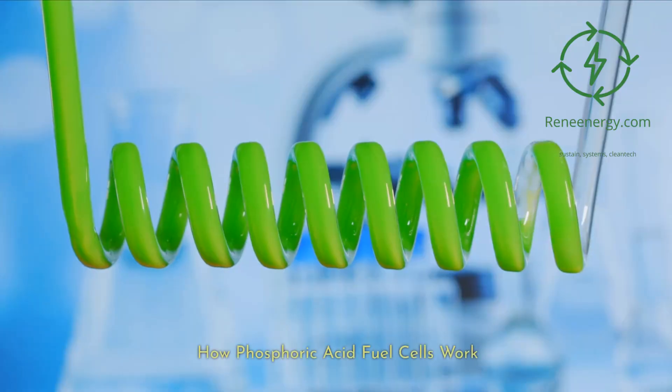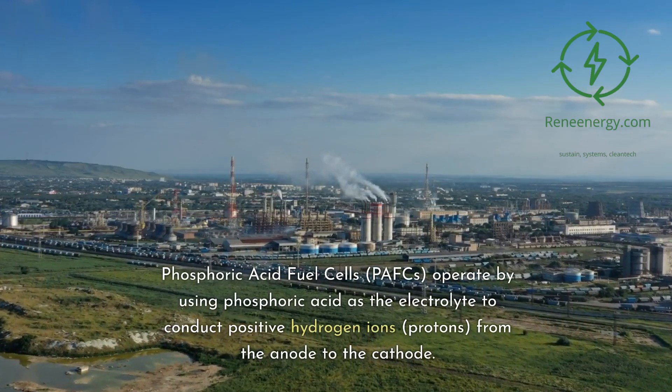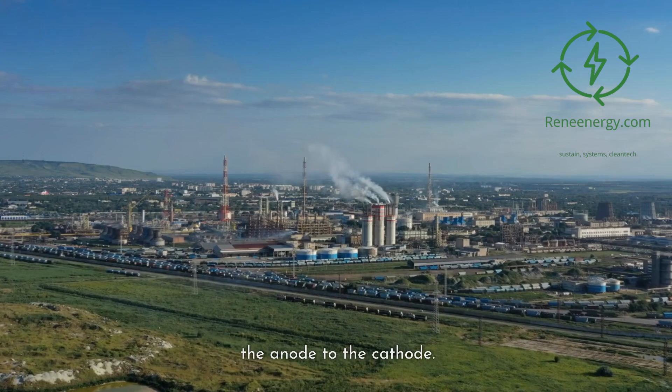Phosphoric Acid Fuel Cells, PAFCs, operate by using phosphoric acid as the electrolyte to conduct positive hydrogen ions, or protons, from the anode to the cathode.